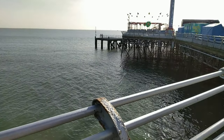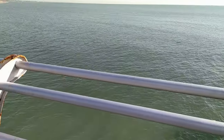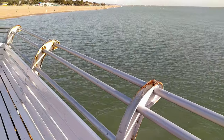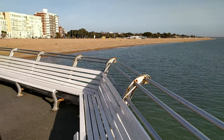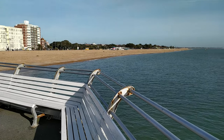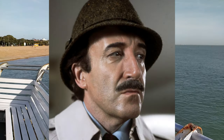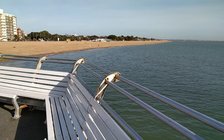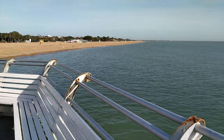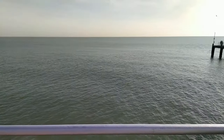The pier was requisitioned in World War II for the preparation and embarkation of troops for the D-Day landings. Many famous people have played here — Frankie Howerd, Peter Sellers. Peter Sellers was actually born in Southsea, and one of the houses has one of those blue plaques. David Bowie and Genesis have also played here on the pier. I do like a bit of Genesis.